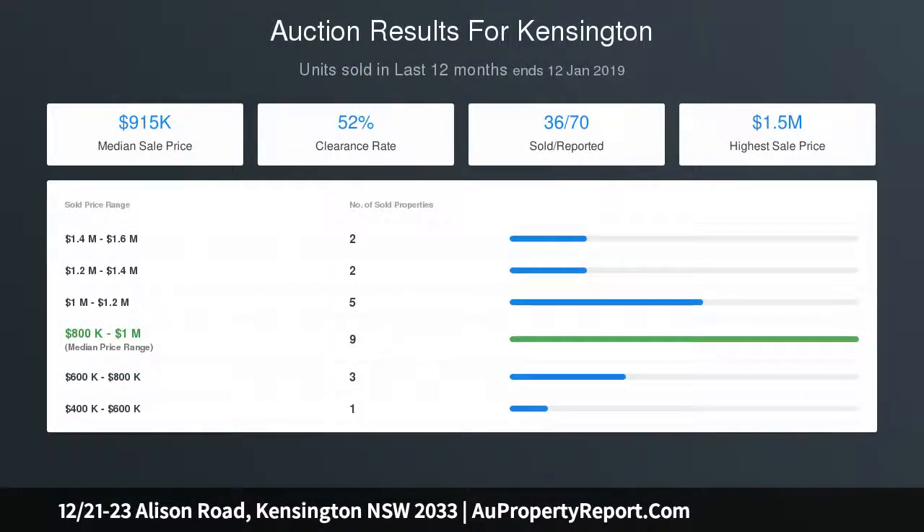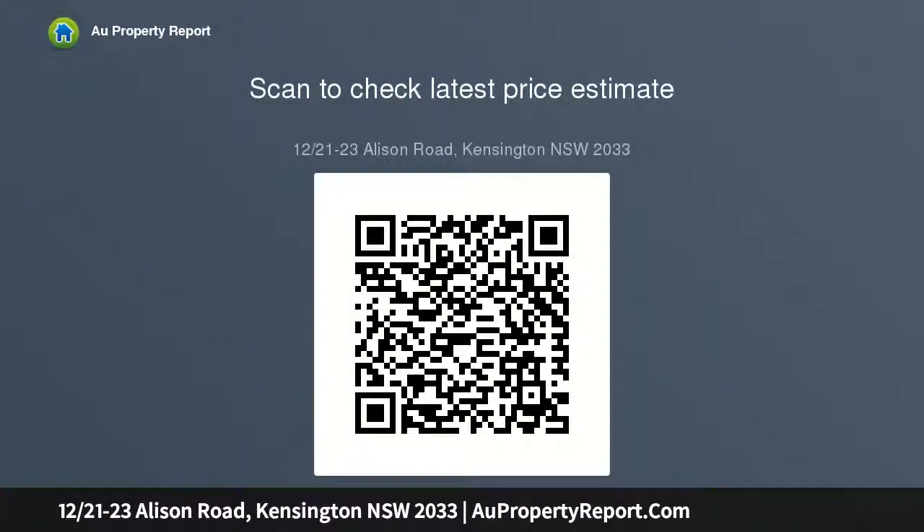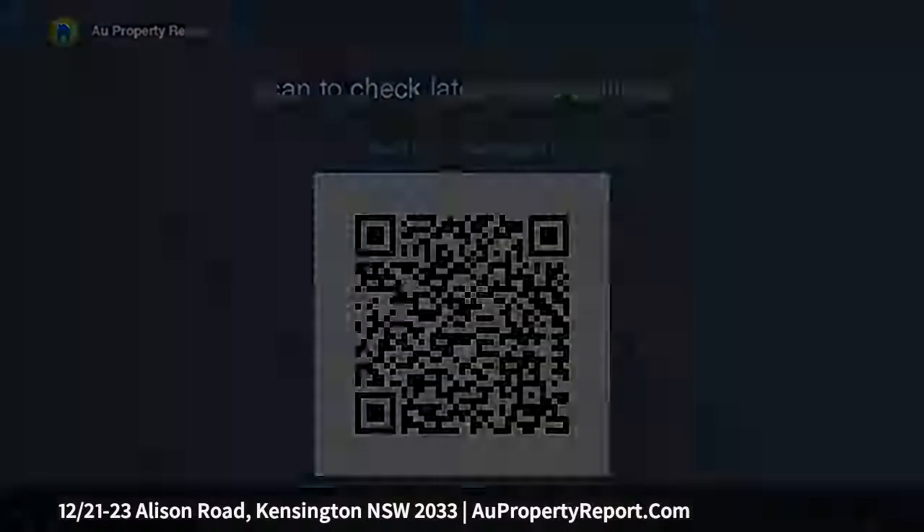Top floor shared with only one other unit, set back from the road. Block of six within a larger complex. Water rates: $178.11 per quarter approximately. Council rates: $355.50 per quarter approximately. Strata levies: $663.40.